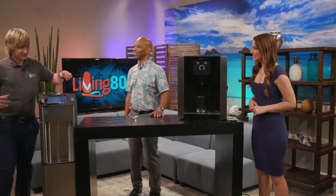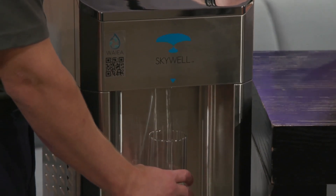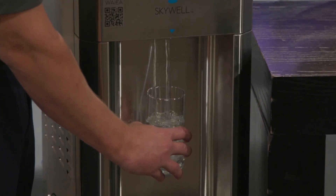Since we have them here, can we give them a test and show how it works? Absolutely. This model here is called the WS-5, and it makes five gallons of water a day.